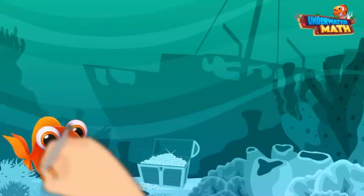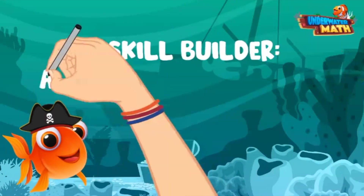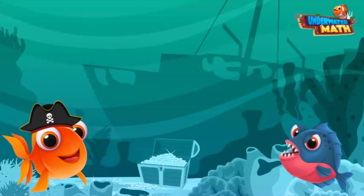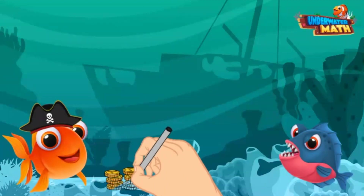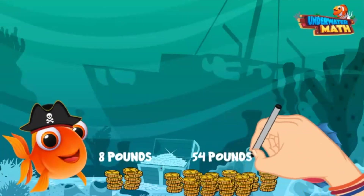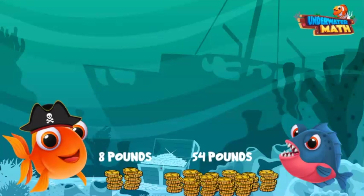Welcome back mateys, I'm Pirate Gill and we are going to build our skills with addition and subtraction. This is my friend Earl — he swam the dark seas to discover 8 pounds of pirate booty yesterday and 54 pounds of pirate booty today. We want to know how much pirate booty he found in total.